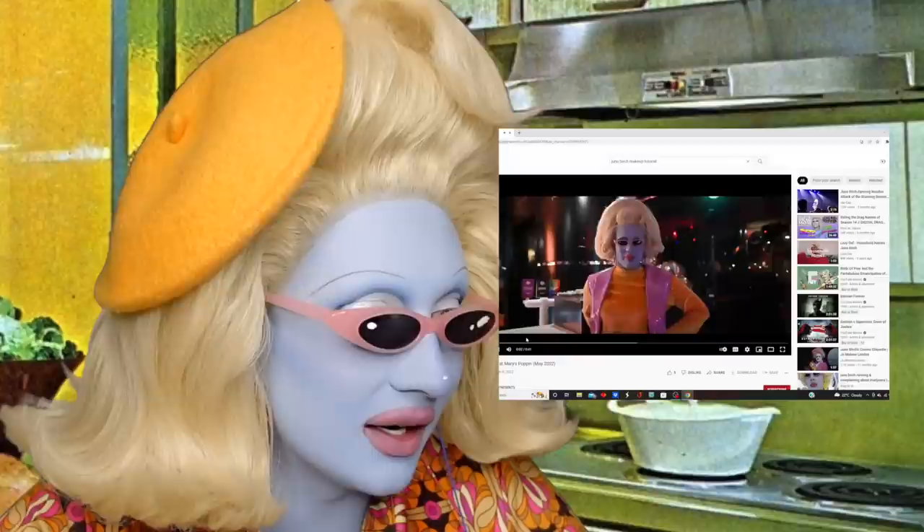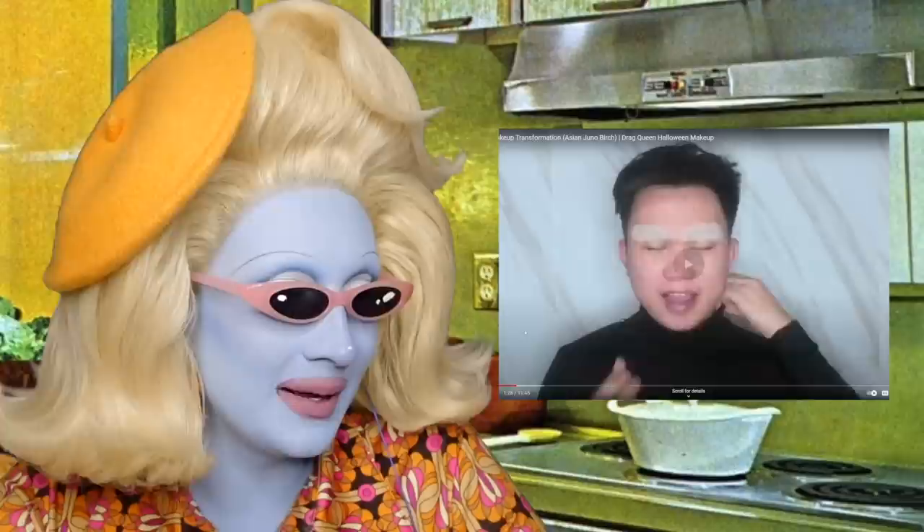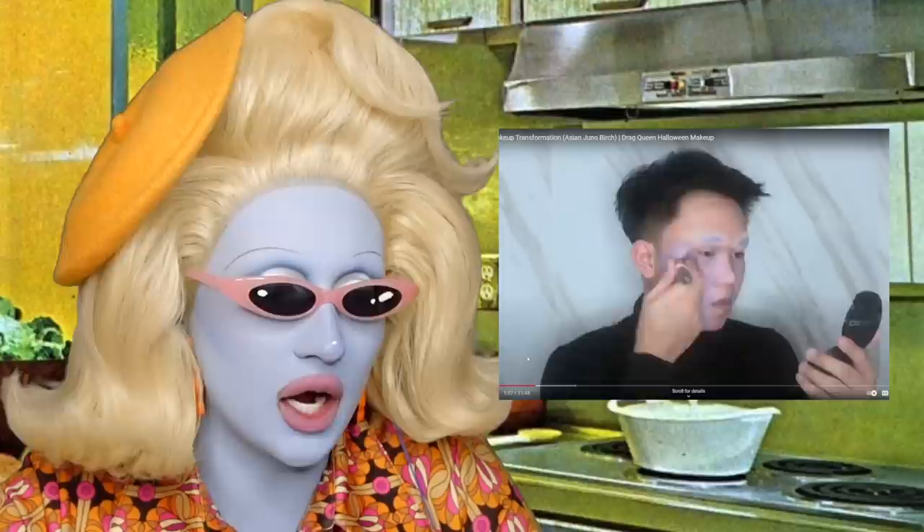Hello — it's me, Juno Birch, and I'm at Mary's Poppin! Okay — who's this diva? This is Love Marie. She's covering her brows, everybody — absolutely gorgeous. Oh, she's being quite aggressive — oh my god, careful my darling, you're beating your face up! She's going lavender purple — gorgeous, stunning. She's applying with a brush.